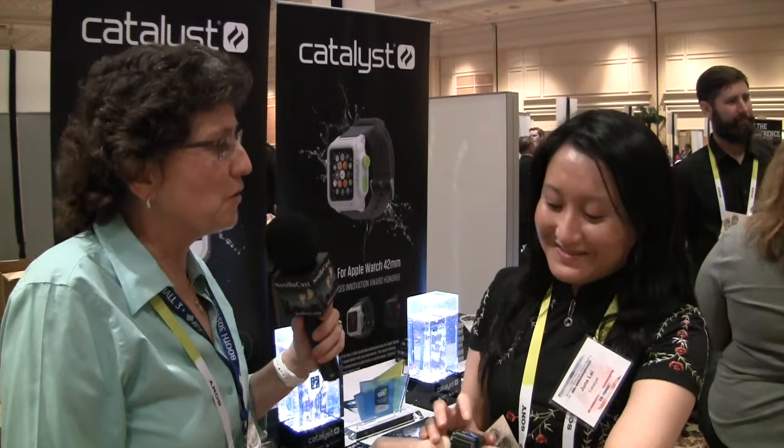It goes back to our roots — we've been doing waterproof for five to six years. We're a Kickstarter company, and one of the hardest things to do in waterproof is acoustics. We work with an acoustic resonance principle: there's a membrane in there that's fully sealed and it resonates, transferring sound into and out of the case.